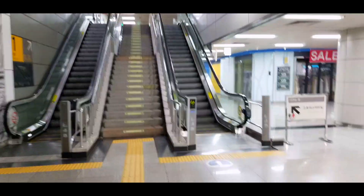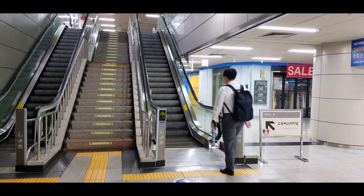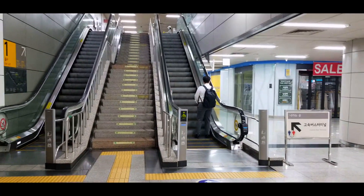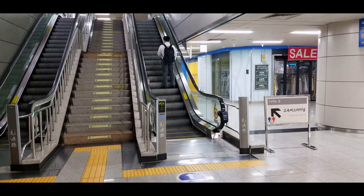Is that a broken escalator? No — they have sensors so that they can save electricity and only run when they need to. Why didn't we think of that?